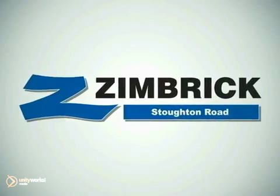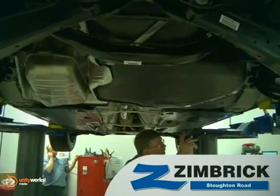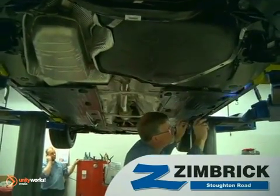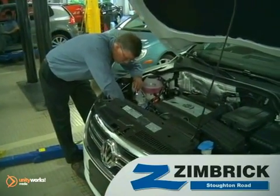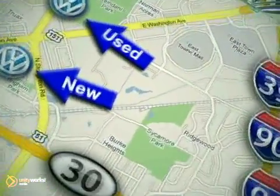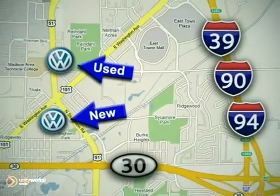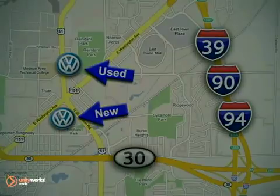It's simple. At Zimbrick on Stoughton Road, we know Volkswagen vehicles. That's how our service department offers top-of-the-line automotive service to our customers. We thank you for your interest in the Volkswagen brand of German-engineered autos. Visit our state-of-the-art service department today at 1430 North Stoughton Road in Madison, Wisconsin. We'll see you next time.